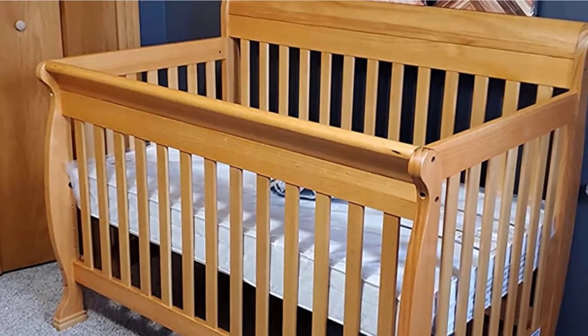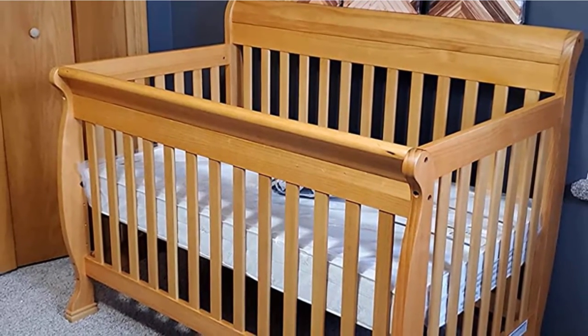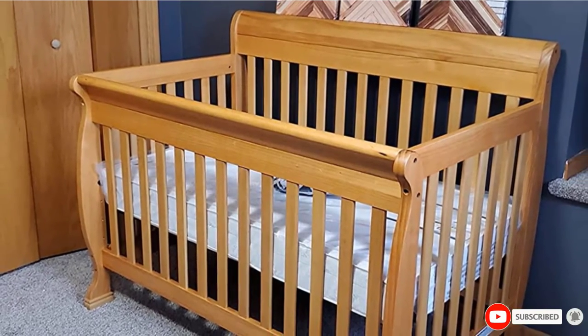Reviewers comment that this bed is sturdy and easy to put together. Some note that the wood chips, but others say this never happened to them, so it might depend on your child.